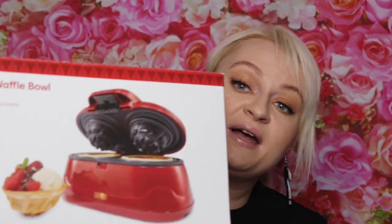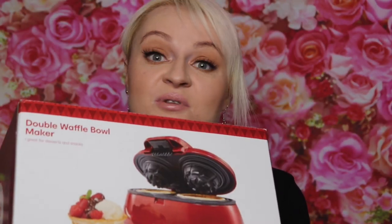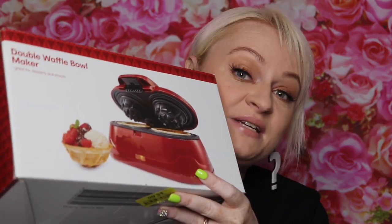Still on the appliances — for five dollars each I got this double waffle maker. I'm pretty happy with five dollars each. It'll go in the present cupboard like the other ones and I can't wait to give this to someone because it looks like it would be delicious.